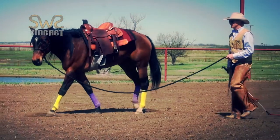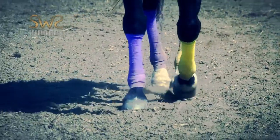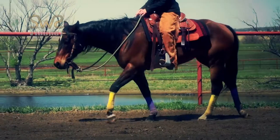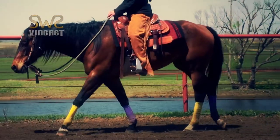Our horse's left legs are wrapped in yellow, and his right legs are wrapped in purple. This will help you to visualize that his left hind foot is following directly behind his left front foot, and his right hind foot is following directly behind his right front foot, showing true straightness in a line.